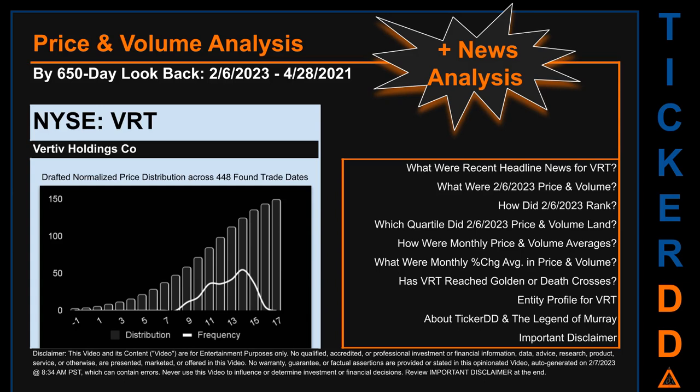This auto-generated video is for entertainment purposes only. No warranty, guarantee, or factual assertions are provided, stated, or marketed in this opinionated video, which can contain errors. Never use this video to influence or determine investment or financial decisions. Review the important disclaimer at the end of the video.